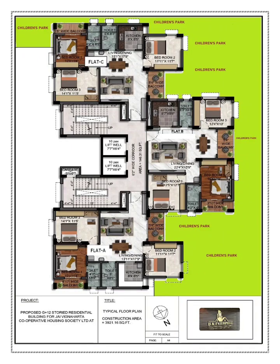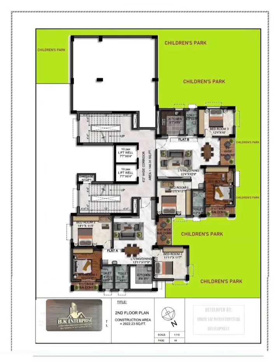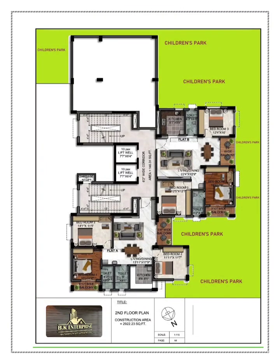Construction is going on in full swing and the special features about this property are that you are getting a swimming pool, community hall, gym, solar power backup, CCTV camera on all floors, 24x7 security, guest parking facility, intercom, diesel generator, and a rooftop garden — almost every kind of modern amenity available inside this building.